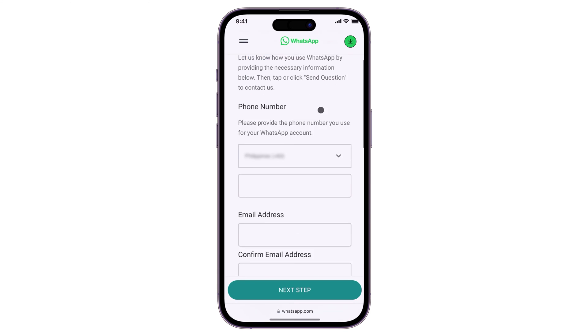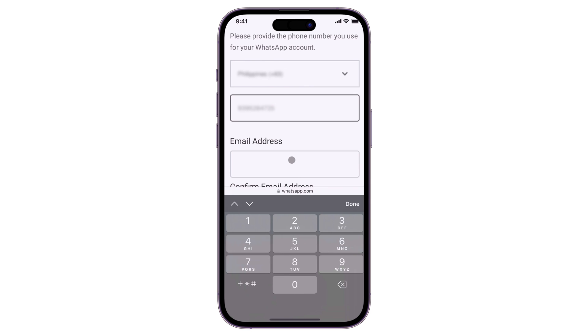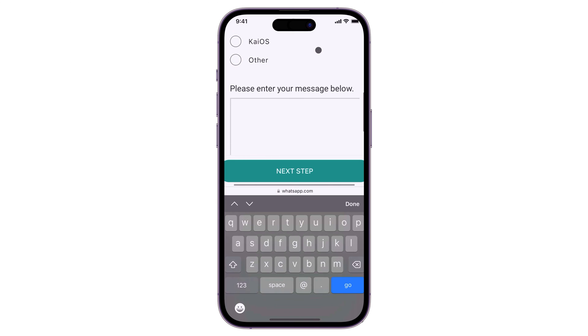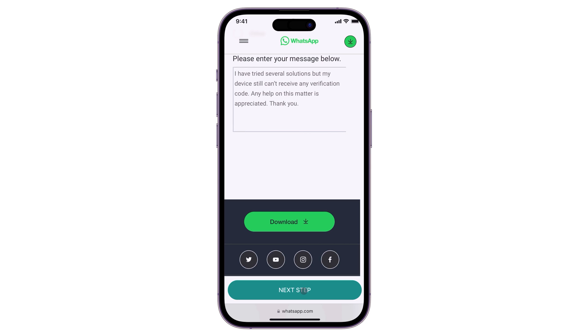In the request form, be sure to provide all relevant information such as your registered WhatsApp number, your email address where they will reply to you, the platform you use, and a detailed description of your concern. Then click the Next Step button and follow the on-screen instructions to submit your request.